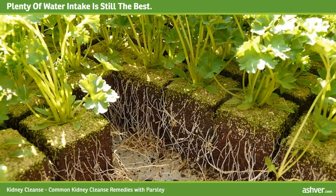Plenty of water intake is still the best. All of us know that we should drink plenty of water every day to help our kidneys do their work effectively. Don't take health for granted — health problems may strike at any time without warning.